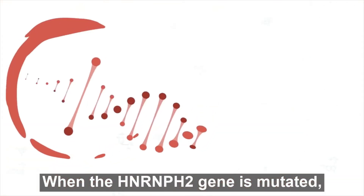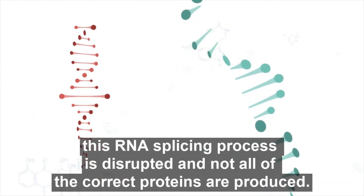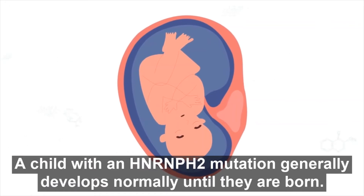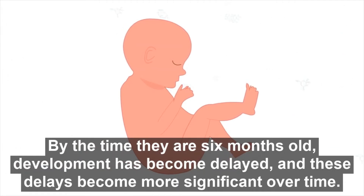When the HnRnPH2 gene is mutated, this RNA splicing process is disrupted, and not all of the correct proteins are produced. A child with an HnRnPH2 mutation generally develops normally until they are born. By the time they are six months old, development has become delayed.